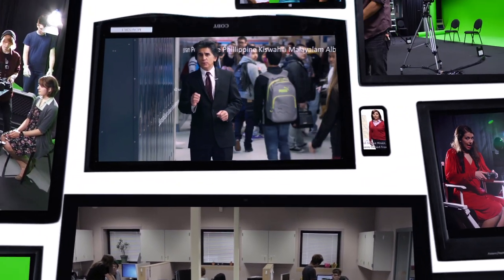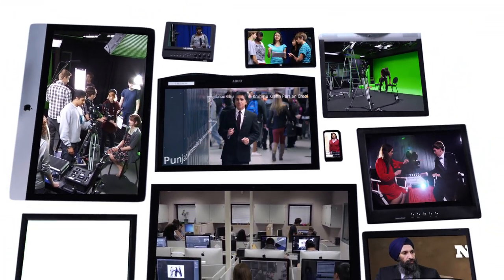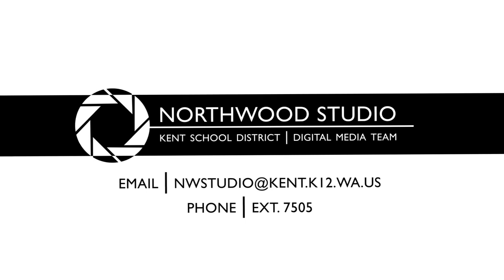This is Northwood Studio. Check it out. See what we have to offer and experience what you can do when your only limit is your imagination. Send us an email at Northwood Studio or give us a call at extension 7505.